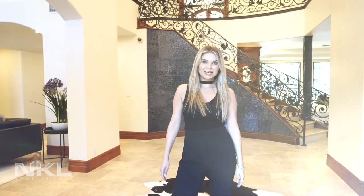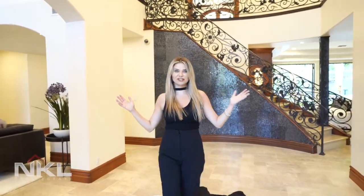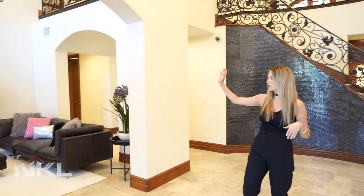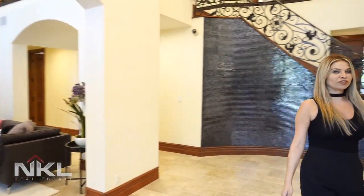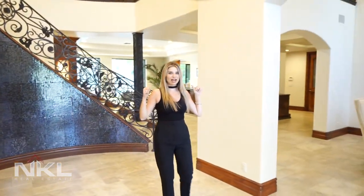Come in and I'll show you around. Check out this gorgeous formal entry — super extravagant with a beautiful fireplace and formal living room, along with a formal dining room.